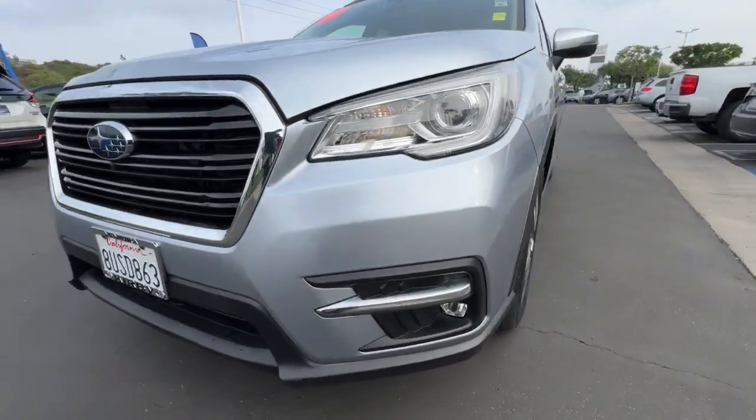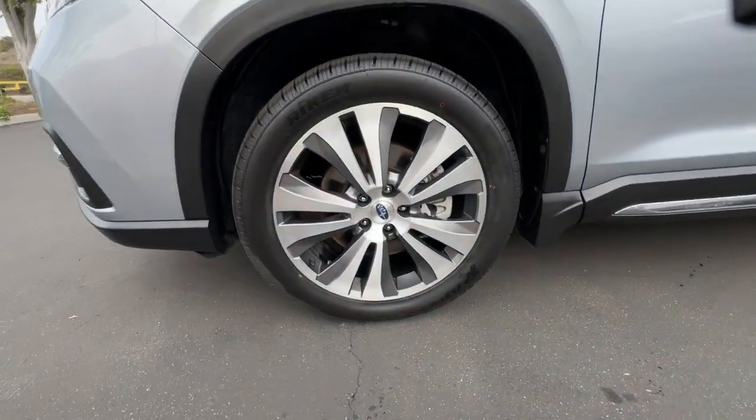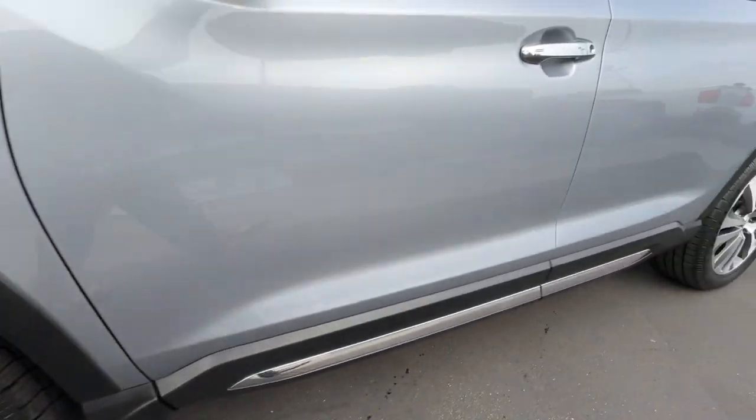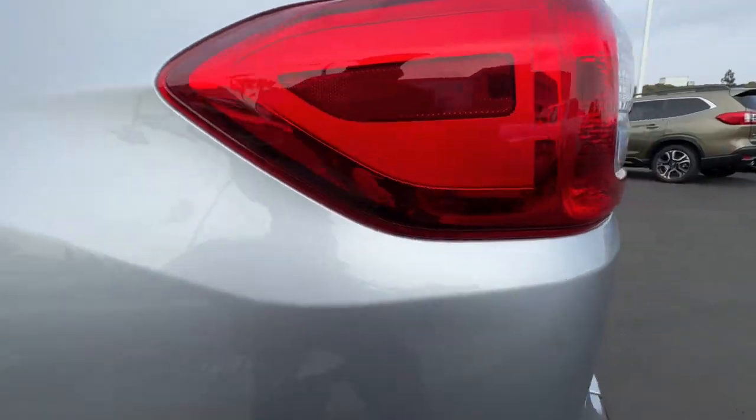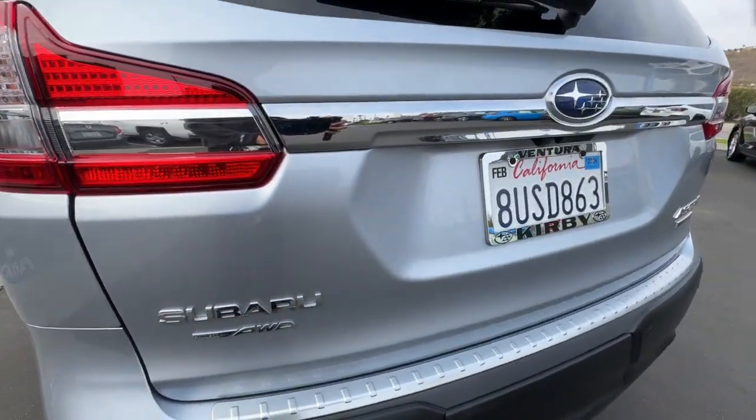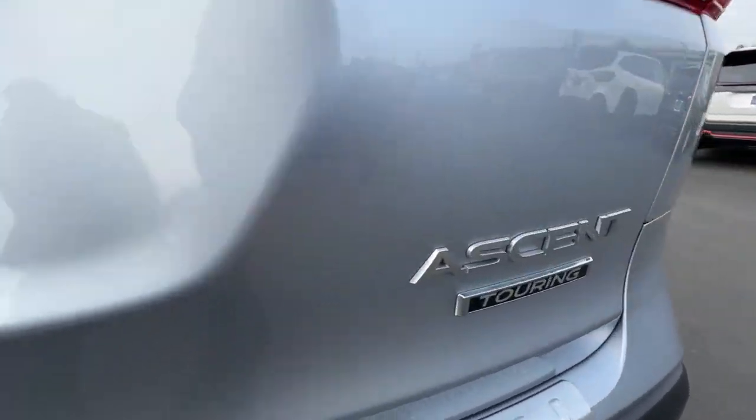The following are some of this vehicle's highlighted options: heated steering wheel, Apple CarPlay and/or Android Auto, moonroof, navigation system, keyless entry, heated rear seat, fog lamps, backup camera, heated mirrors, and power liftgate.